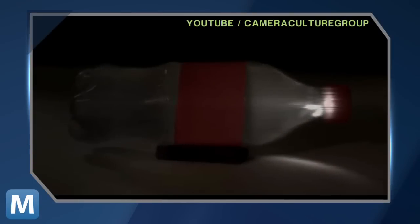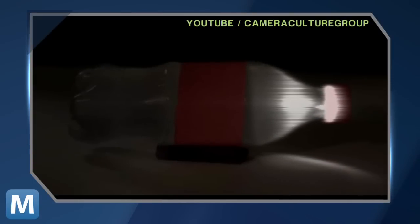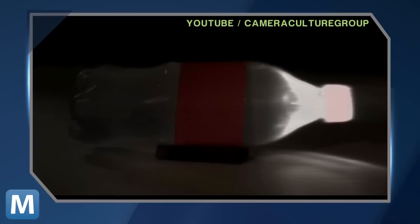MIT's camera captures images every two trillionths of a second, which is fast enough to track photons. So instead of just lighting up a bottle, you can watch the light move through it.